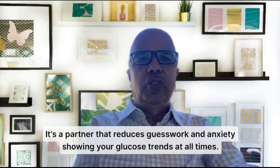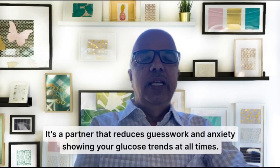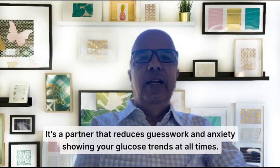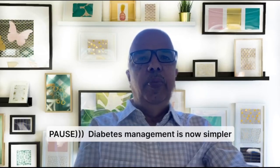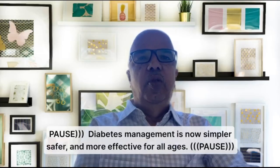It shows your glucose trends at all times. It's not just about going to a doctor and telling him or her that your sugar spiked to 200 or 300 without the data. Diabetes management is now simpler, safer, and more effective for all ages.